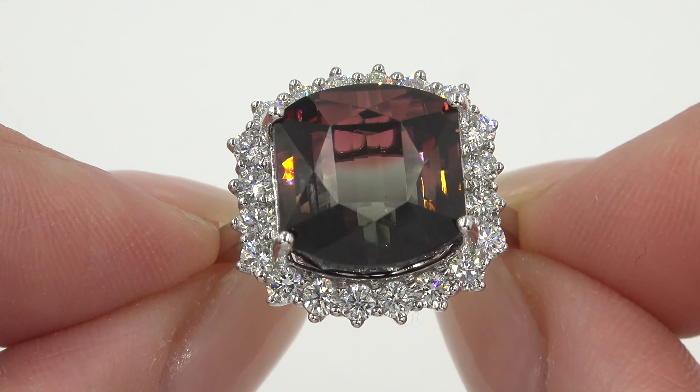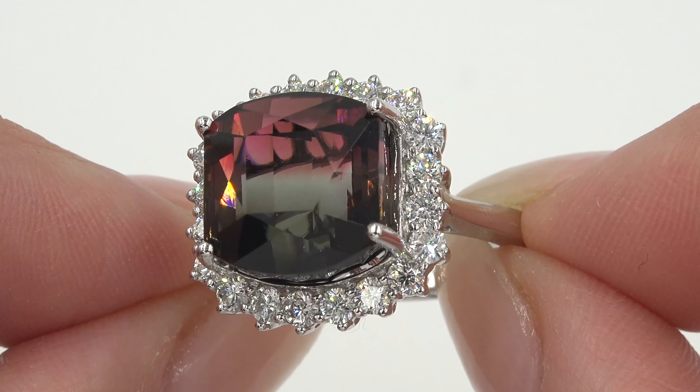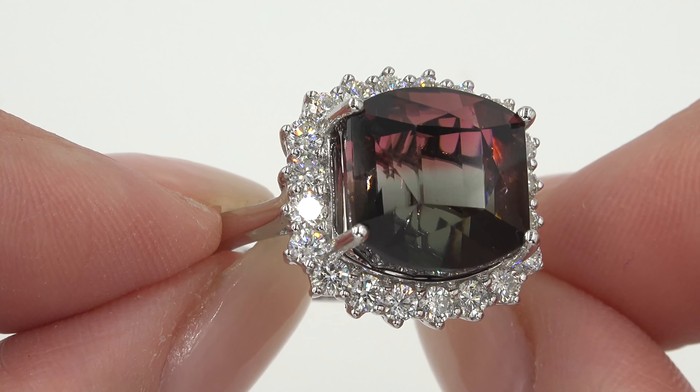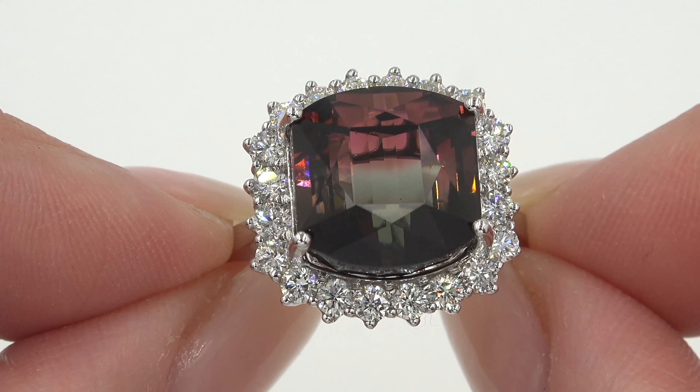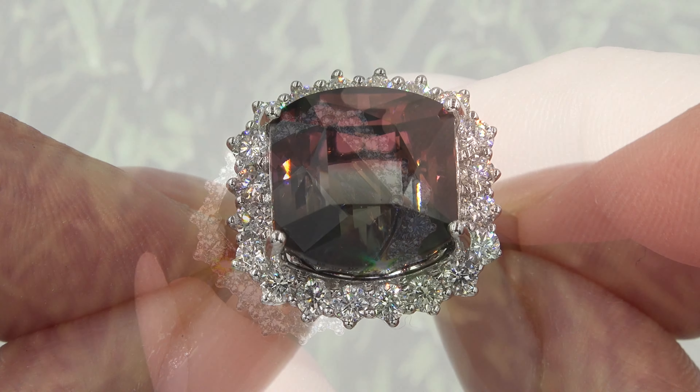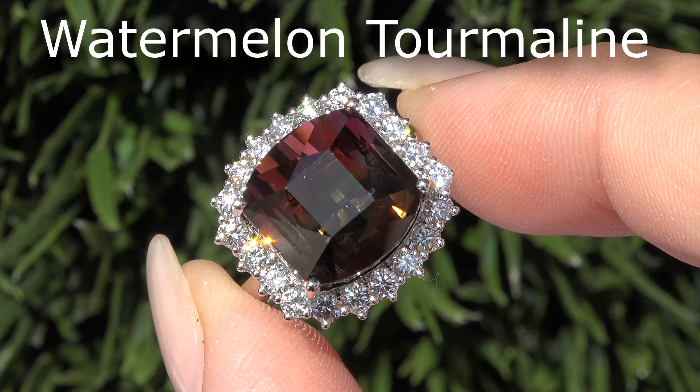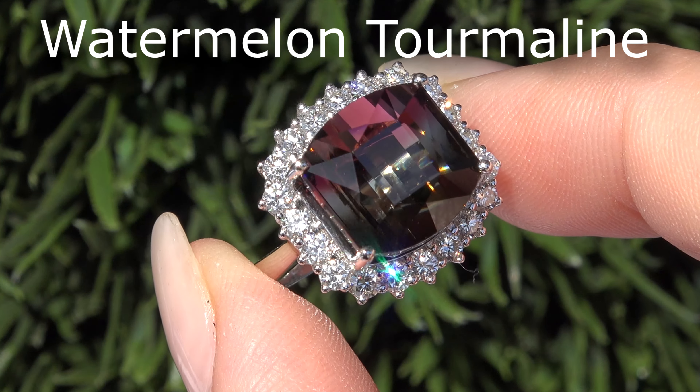This ring was recently evaluated by the Gemological Institute of America. GIA is the world's foremost authority in gemology and they have confirmed that this is an earth-mined yellowish green and purplish red cushion shaped tourmaline, which is described as watermelon tourmaline by gemologists.